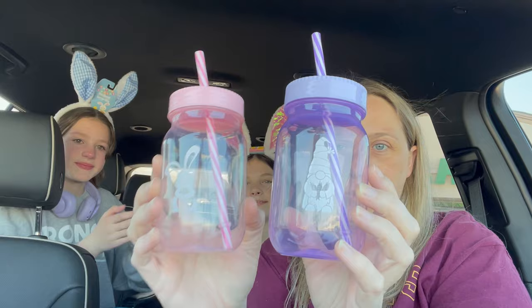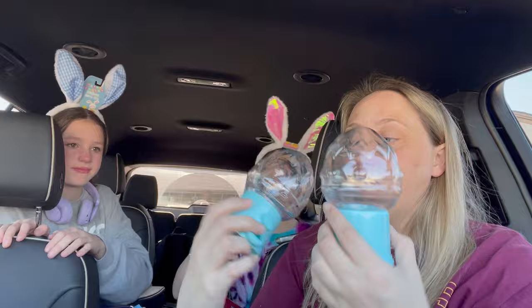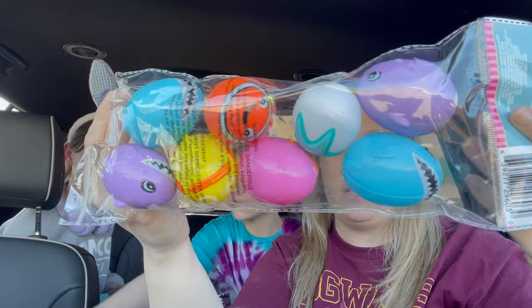Item eight: the girls wanted these cute little cups. We have a purple gnome and a pink bunny. Item nine: they have these really cool vending machine things — looks like you can put jelly beans in there. And then for item ten, we have these eggs with designs on them.